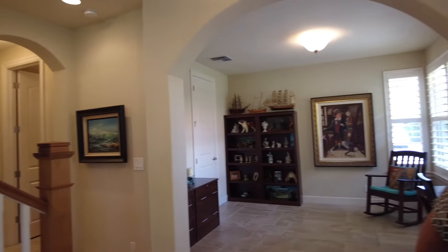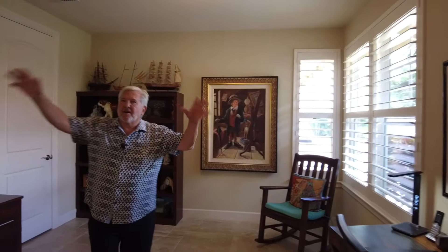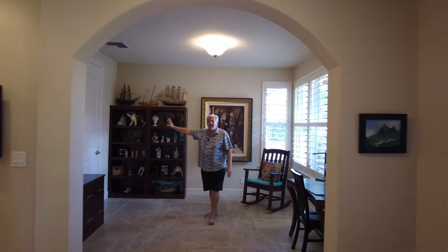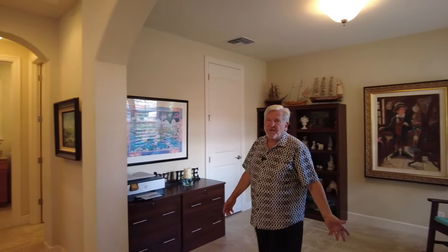As you come into this home, you'll see it's all beautiful porcelain tile flooring throughout. Right to the entry on the right, there's a wonderful den. This has the arch — I've seen some where they put doors in the archway or enclose it off so it becomes more privatized. There's also a closet in here, so if you wanted to, you could in theory turn this into another bedroom.